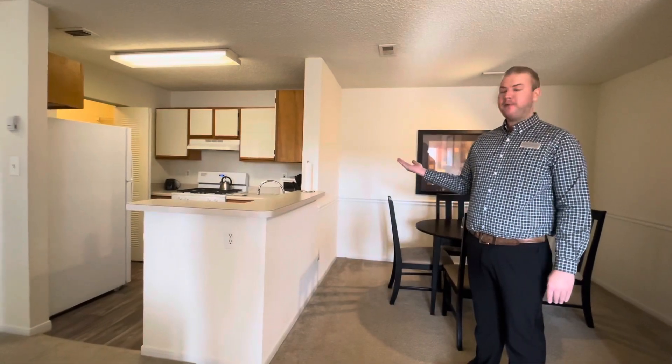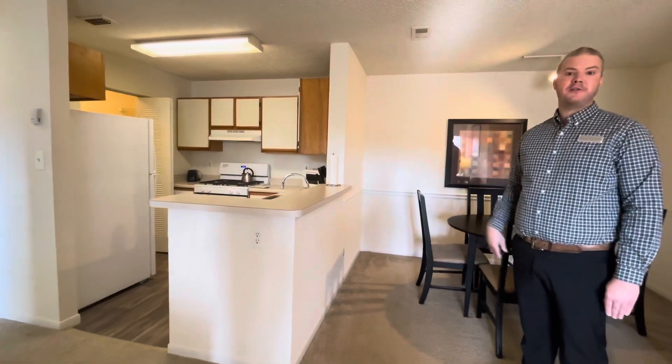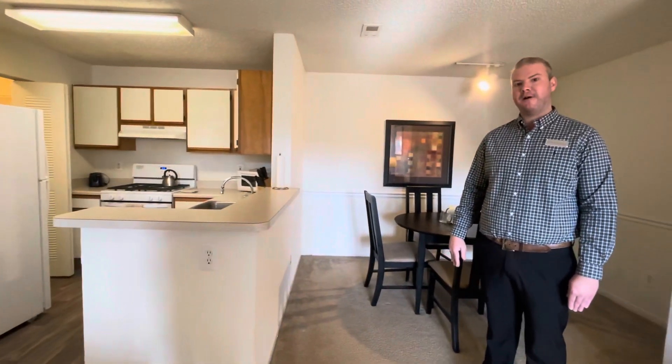We offer open floor plans where the kitchen opens right up to the dining room. And off the kitchen you'll find your washer and dryer — all apartments at the Pavilions include a washer and dryer.